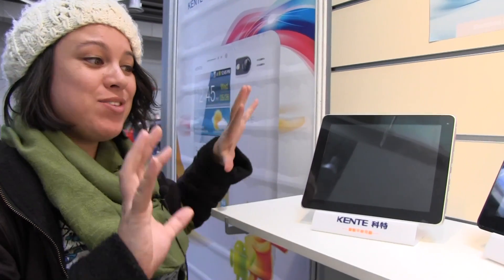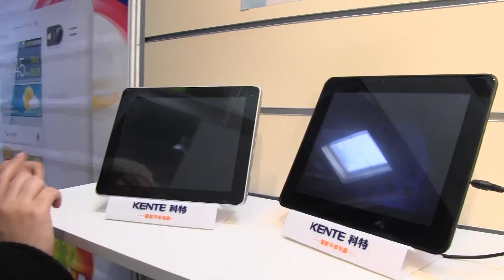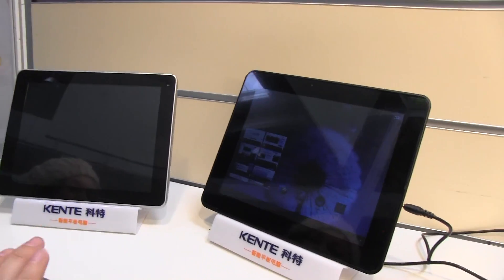Nicole Scott here from Mobile Geeks, and here we are in the China Hall at CBIT 2013. I have some interesting tablets for you — well, they're going to be interesting really soon. This is the Kenty K10 series.